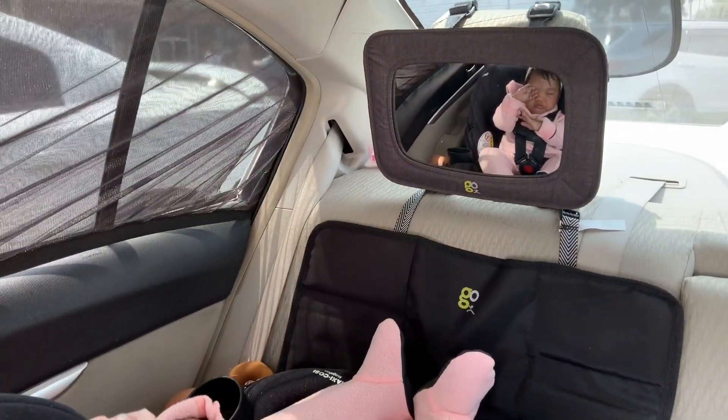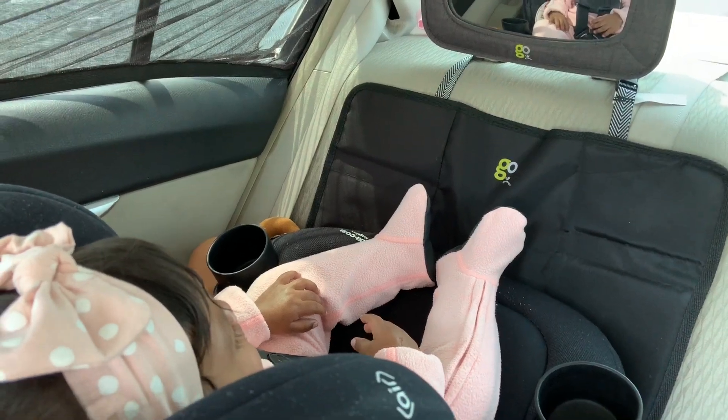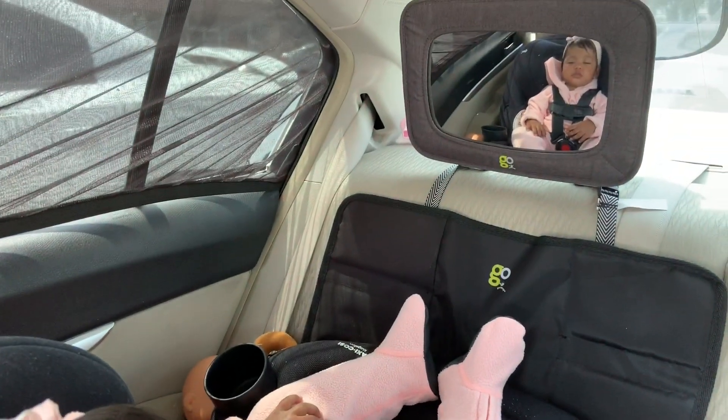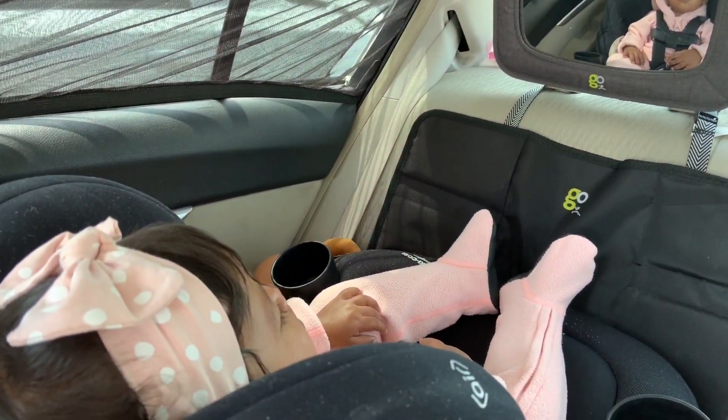Hey guys, so today we have a lot of errands to run, a lot of shopping type errands, so I thought it would be fun to do a shop-with-me video and have you guys come along. We are at the shopping center. I'm going to do Bath and Body first, then Old Navy, then Trader Joe's after that. And then — oh my god, she is the cutest when she wakes up from her nap! I love her, I love my Lucy.